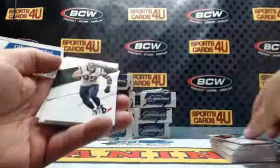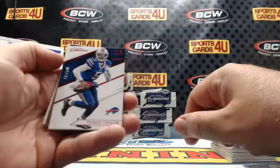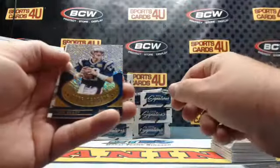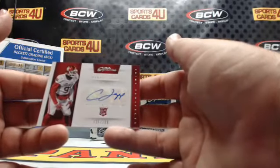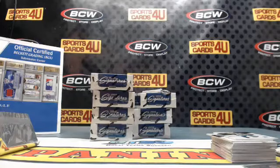Larry Fitzgerald, JJ Watt, Dez Bryant Red Proof — 126 out of 149. Bills Tyrod Taylor Ring Bearers. Patriots Tom Brady — 125 out of 199 Prime Prospects Rookie Autograph. Charles Tapper, Dallas Cowboys.